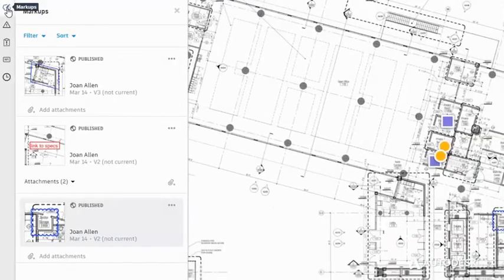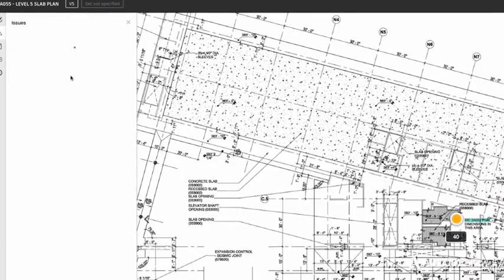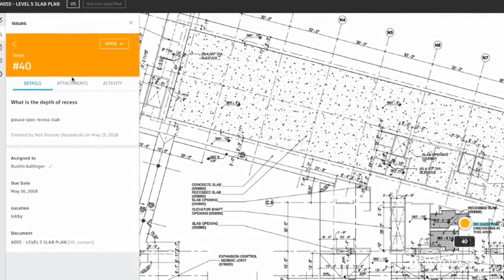And add comments, markups and measurements to drawings and models along with identified design issues to collaborate with the team and keep the project moving.